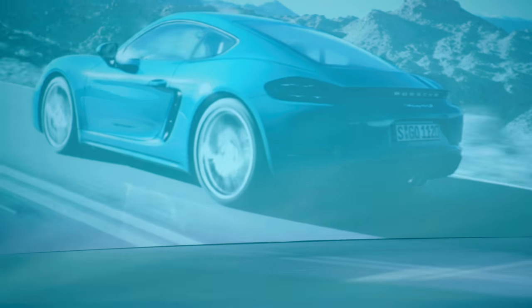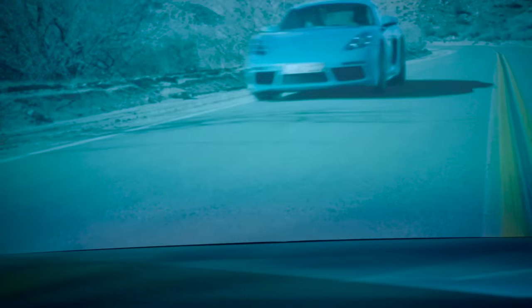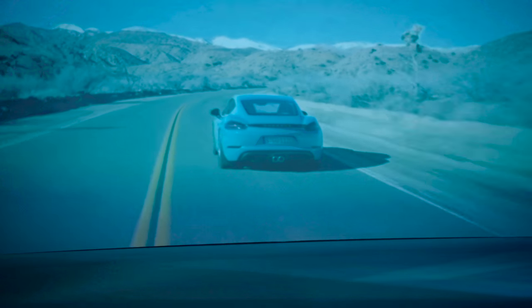We also took another look at the rear wings. On the Cayman, we've made the rear wings a bit flatter, so that they appear even wider when viewed directly from the rear. These are the aspects that distinguish the two cars.